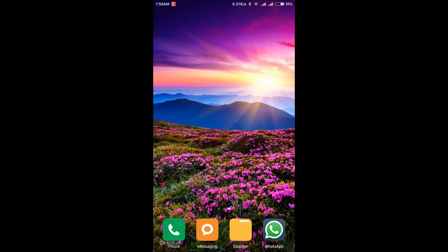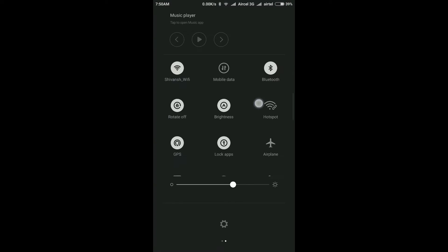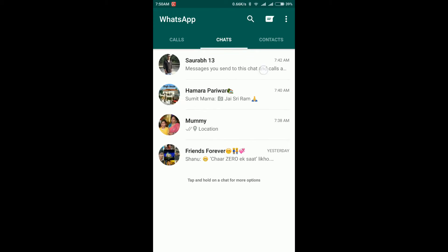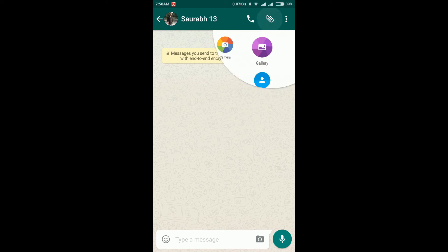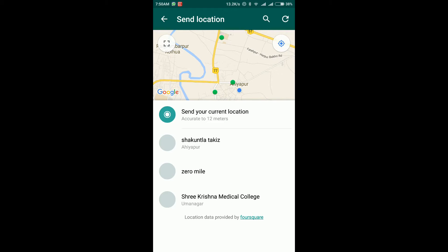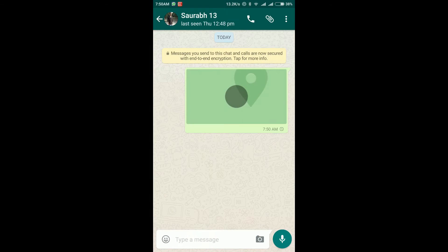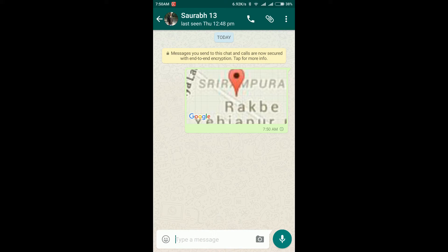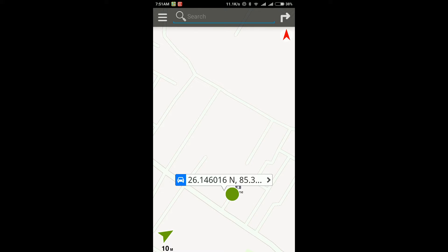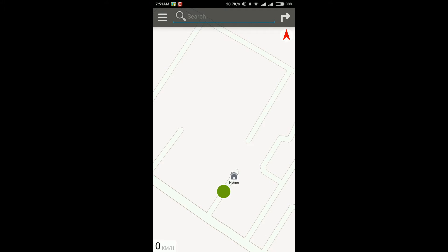Now let's start. First of all, open your GPS — I already have it enabled. Then go to WhatsApp, click the attachment button, click on location, and open the Here GPS. You can see I'm sending my current location. Open the navigation app and here you can see my current location — it means I am here at my home.